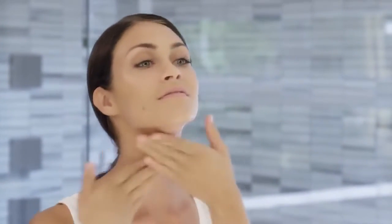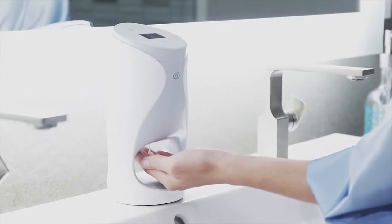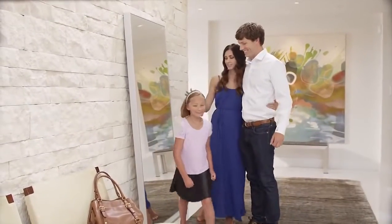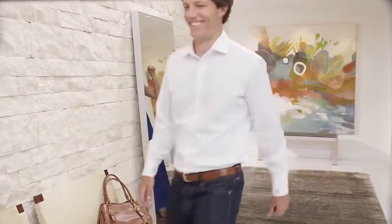Your Age Lock Me skincare system makes product delivery simple and convenient. The first-of-its-kind intuitive Age Lock Me device is smart — it learns your routine, making it easy to stick to your regimen, and it delivers a precise dose twice a day.